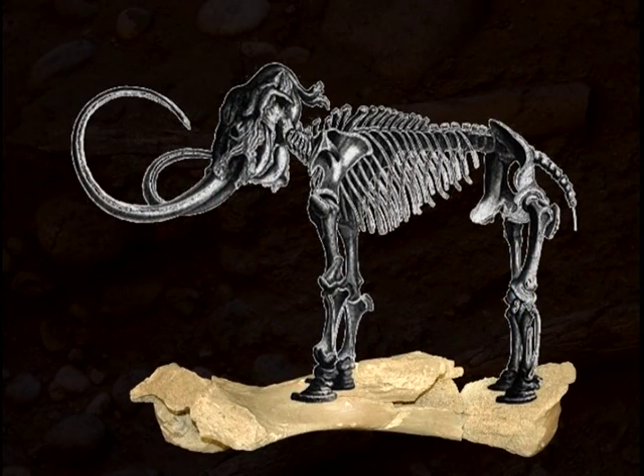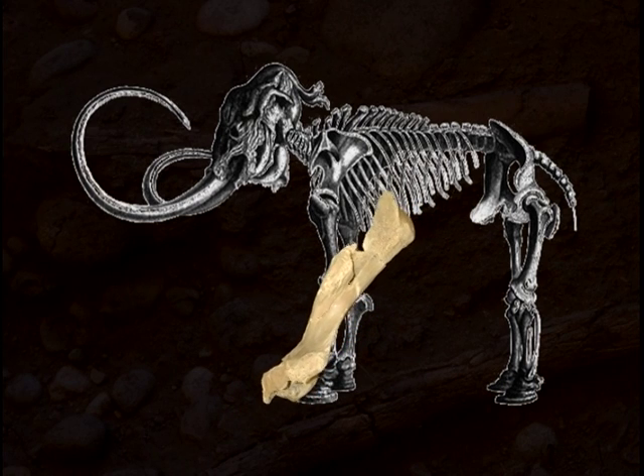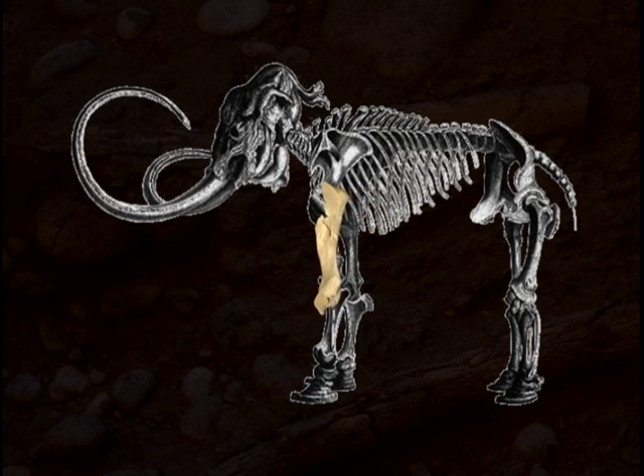The initial discovery of the Wenis Creek Mammoth was in the winter of 2005 during construction of a private road near the town of Sela, Washington. The operator hit a big bone that was over three feet long, knew it was something unusual, and it turned out to be a left humerus — that's the upper left arm bone — of a mammoth.